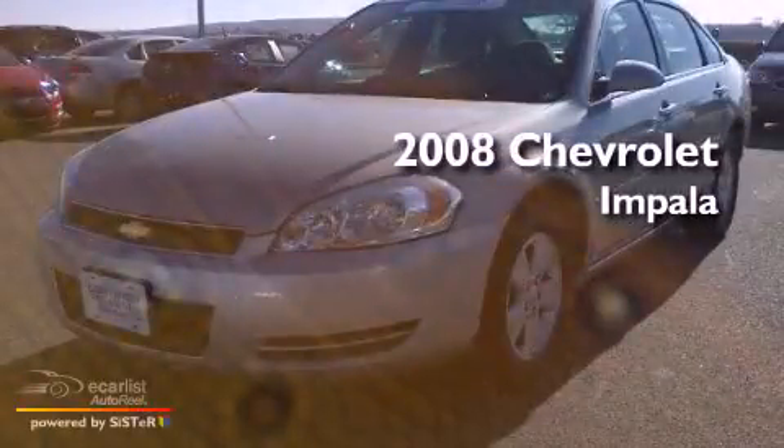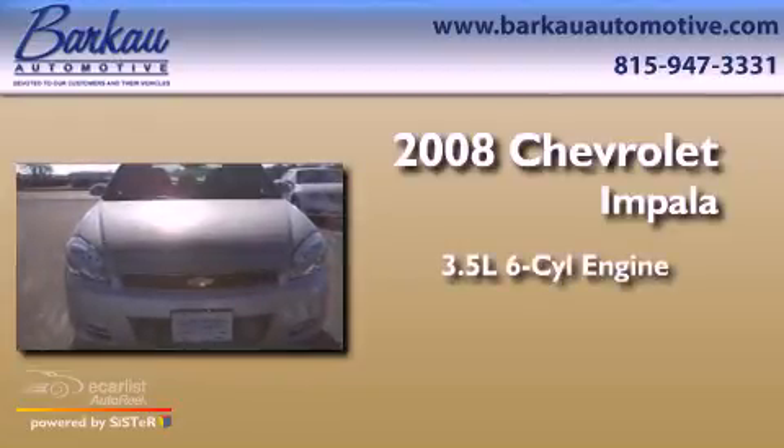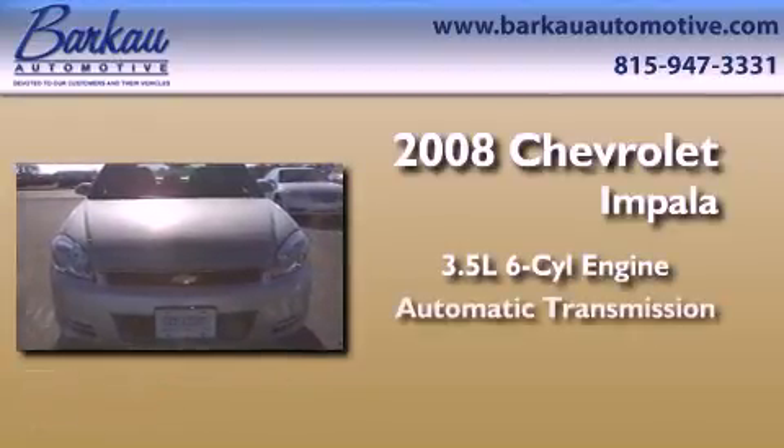This is a certified pre-owned 2008 Chevrolet Impala. It has a 3.5 liter 6-cylinder engine and an automatic transmission.